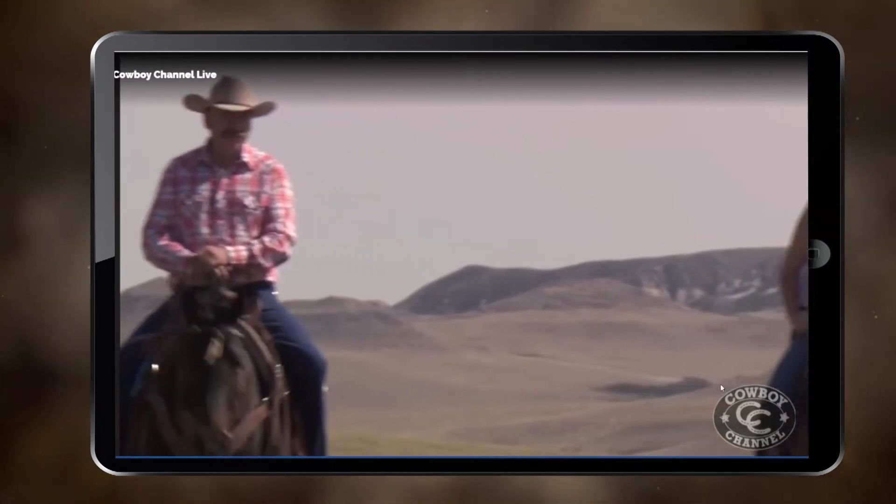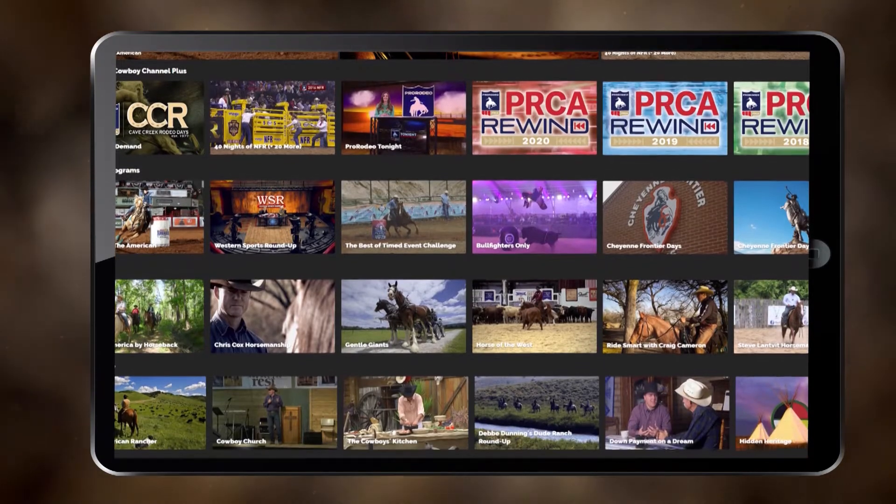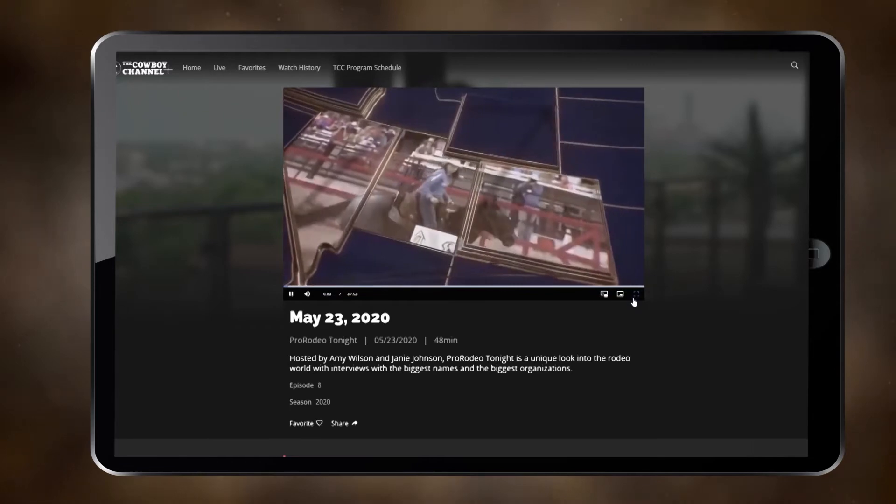But don't worry if you've missed one of your favorite shows, because our library is constantly being updated. If it involves rodeo on the Cowboy Channel, you can bet you'll find it on our app.